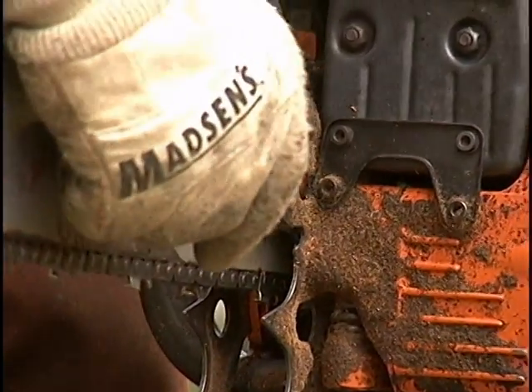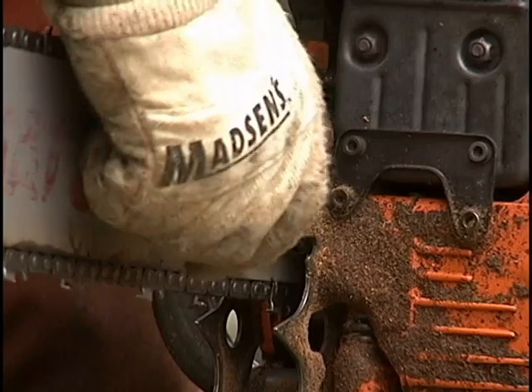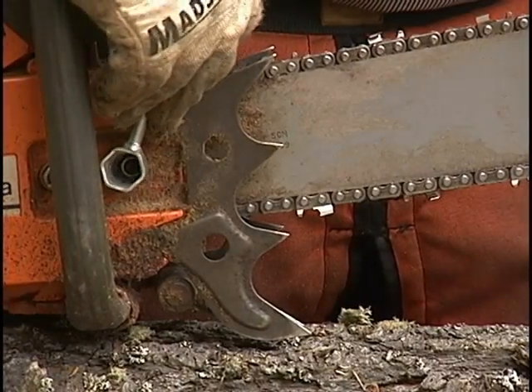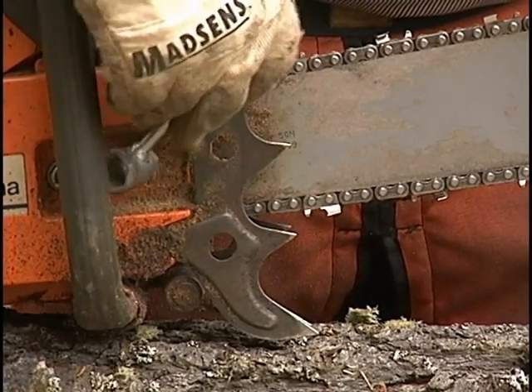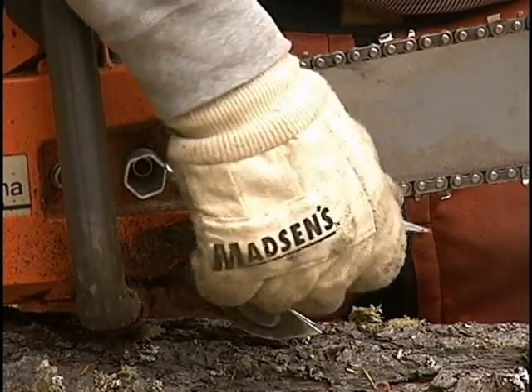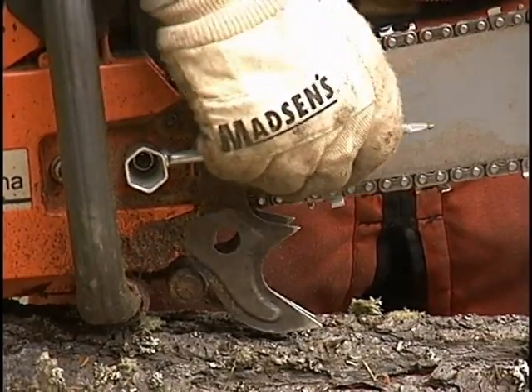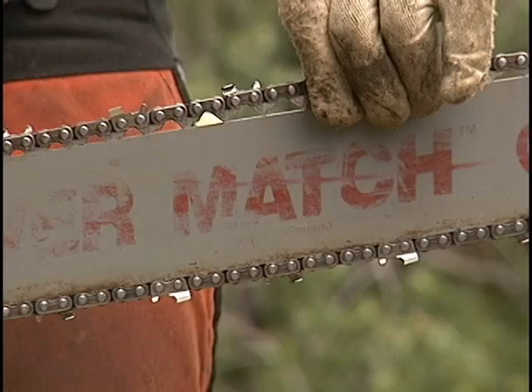If the chain is too tight, it will wear faster, run slower, and break easier. If it is too loose, it could come off the bar at high speed and cause a lot of damage and/or injury. This is an important adjustment — take the time to do it correctly.